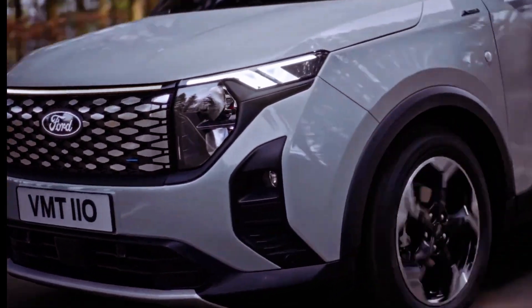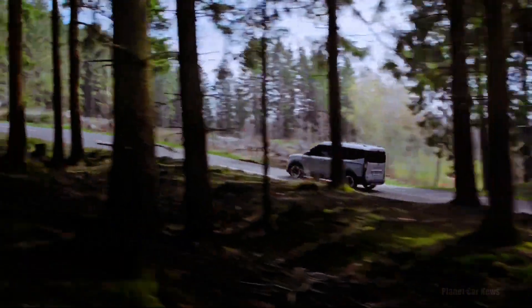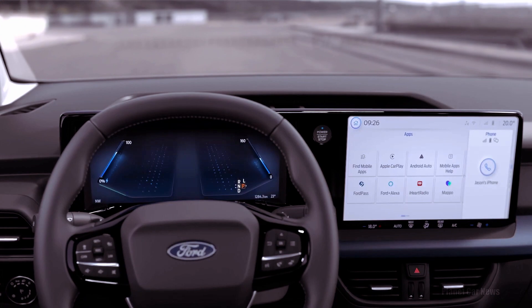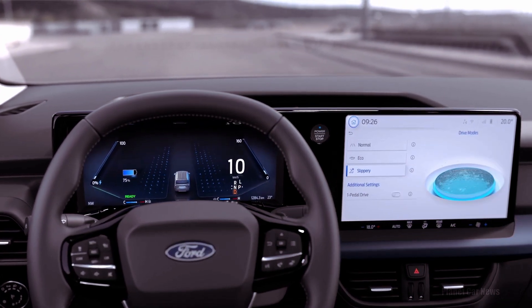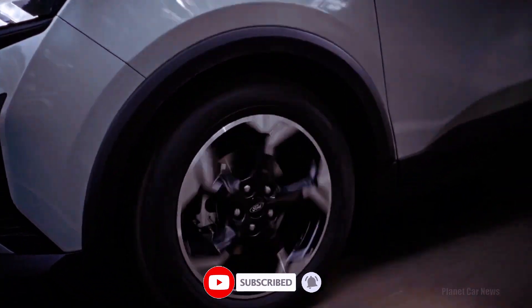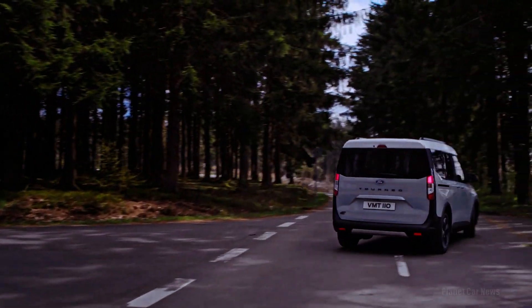For the petrol-powered Tourneo Courier, a 123 brake horsepower, 1.0-liter turbocharged engine is available, coupled with either a six-speed manual transmission or a seven-speed automatic. Aerodynamic efficiency is enhanced with features like the active grille shutter, and auto start-stop comes standard.